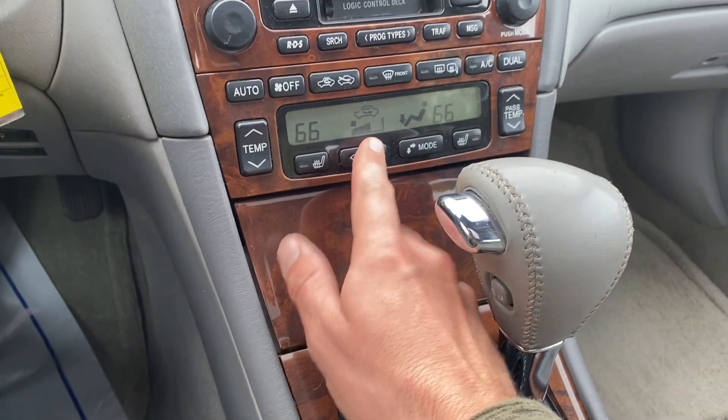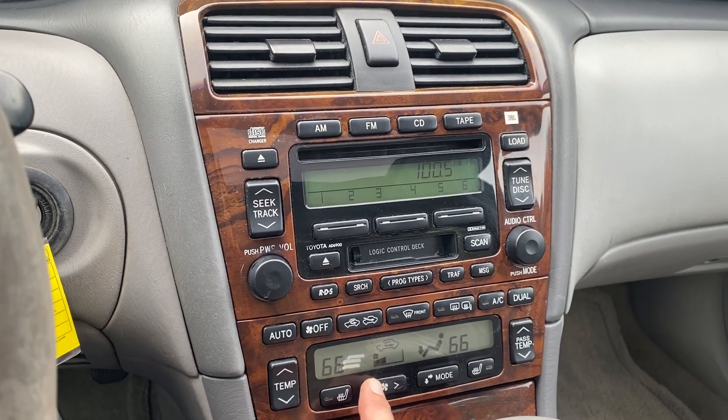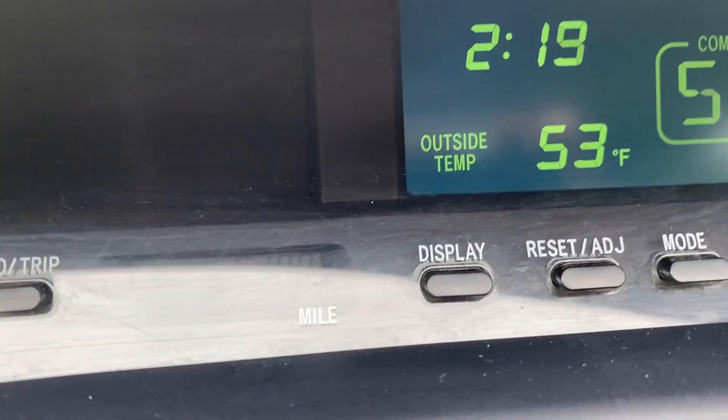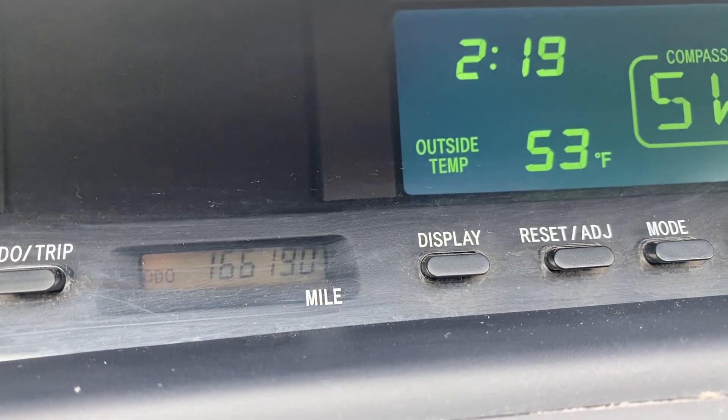AC blows nice and cool — we can turn that down, make you feel it. You can hear it. The car motor's good. The odometer reads 166,190.